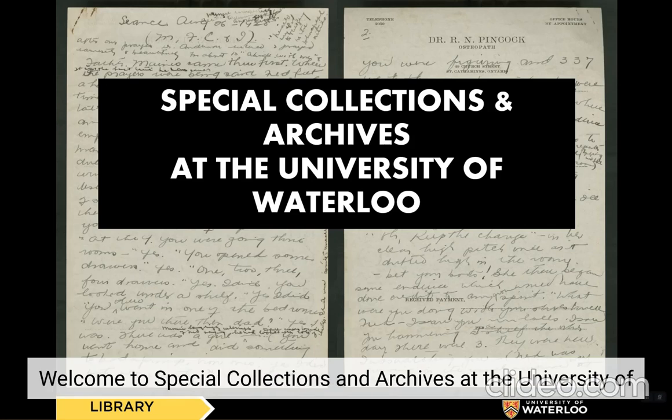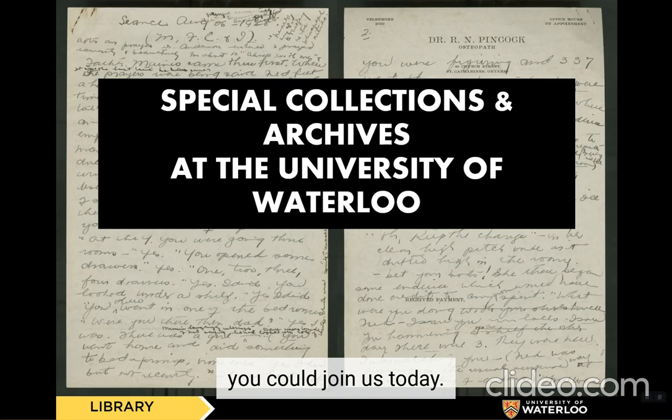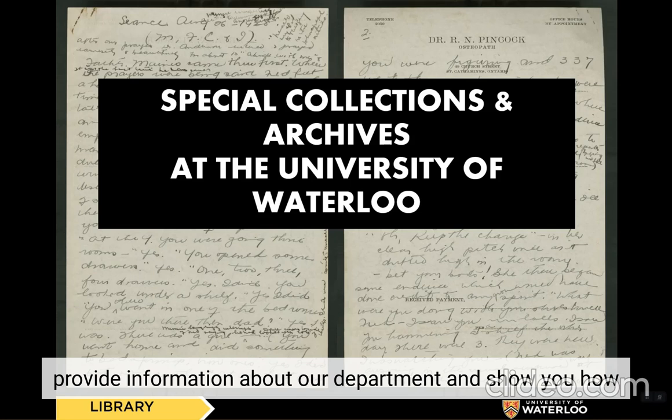Hello! Welcome to Special Collections and Archives at the University of Waterloo. We're so happy you could join us today. This short video will cover what an archive is, provide information about our department, and show you how to locate materials in our holdings. Let's get started.